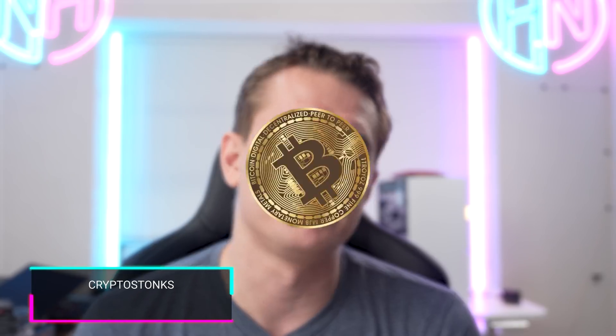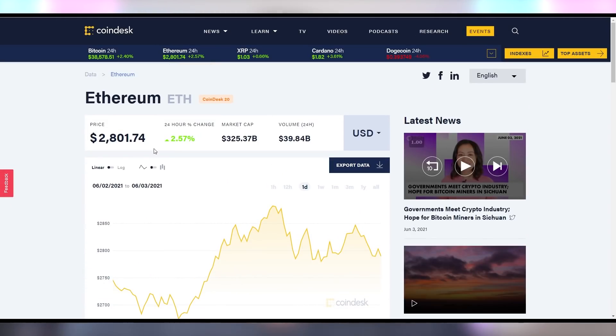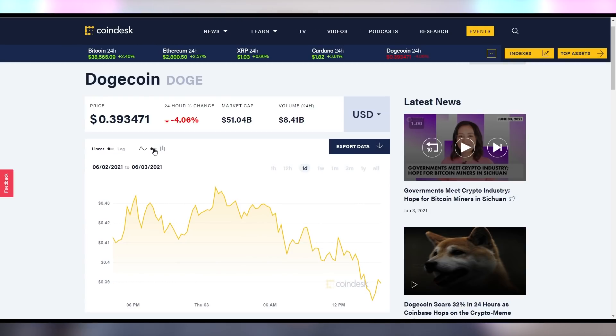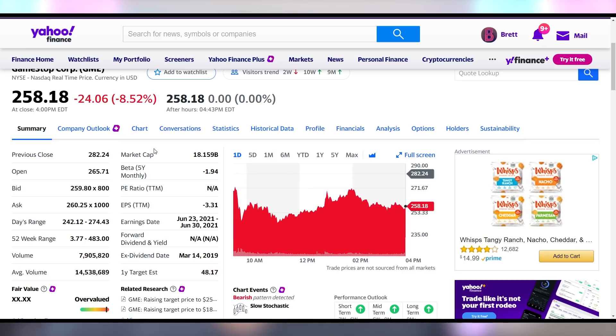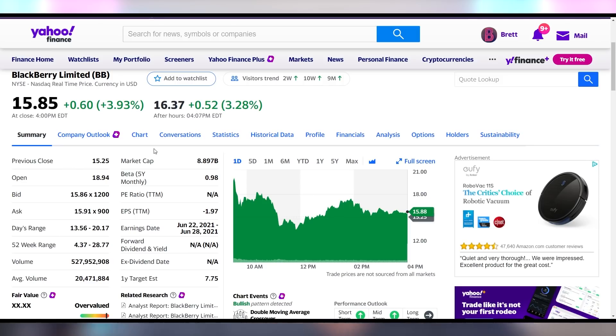What do you think of the pricing? Now for the crypto and meme stocks: Bitcoin up 2.4% at $38,500. Ethereum up to $2,800. Dogecoin down 4% on the day to $0.39. GameStop down 8.5% at $258. AMC, after having over 100% gains yesterday, is down 18% today crashing back to $51. BlackBerry up 4% on the day. Meme stocks a little bit up and down, but still really high compared to where they were this time last week.